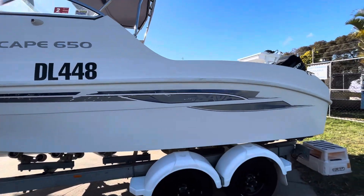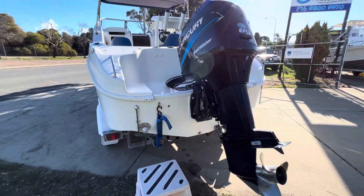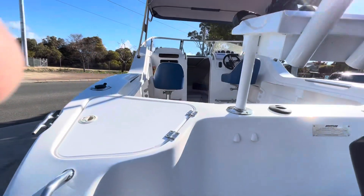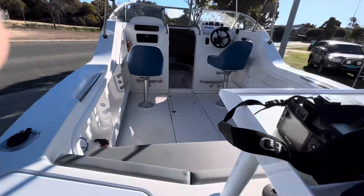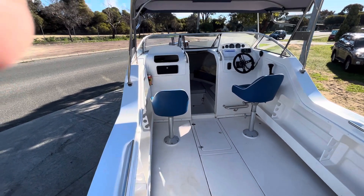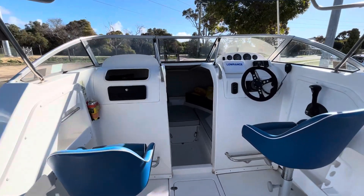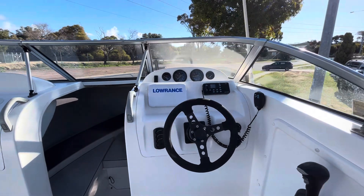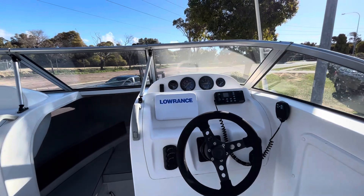There's a bimini stainless steel targa on the top. The owner — I believe he's the second owner, the first owner was a country man. Coming up the back, we've got a nice big tall boat at the front, a Lowrance 7-inch sounder and GPS chart plotter, and a 27 meg radio.